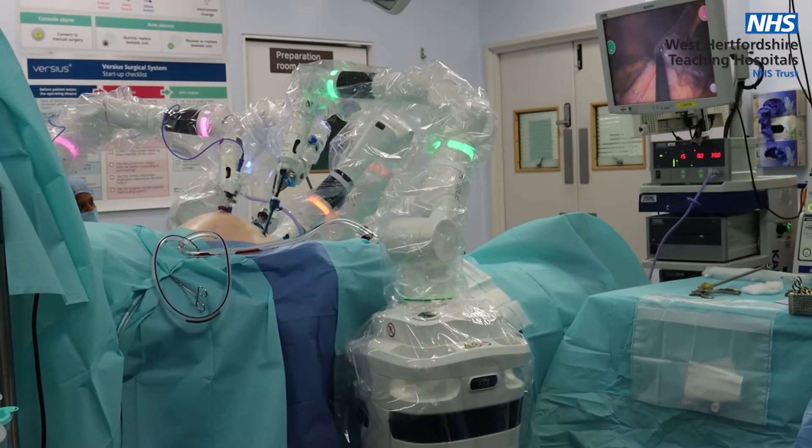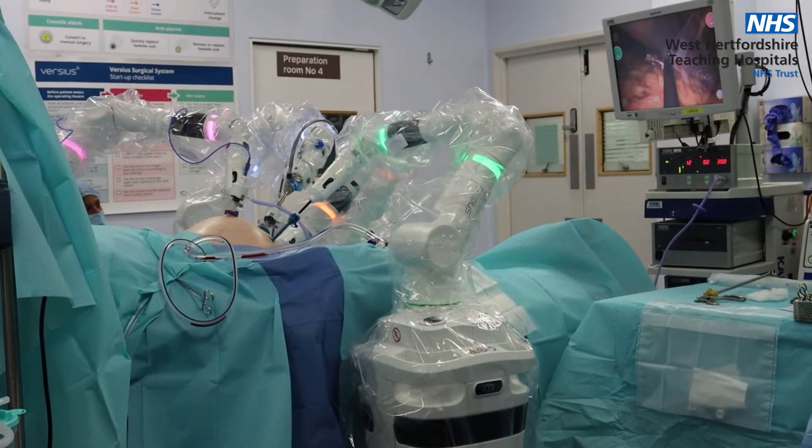Robotic surgery, also called robotic assisted surgery, allows surgeons to perform many operations with better precision, flexibility and control than conventional techniques.